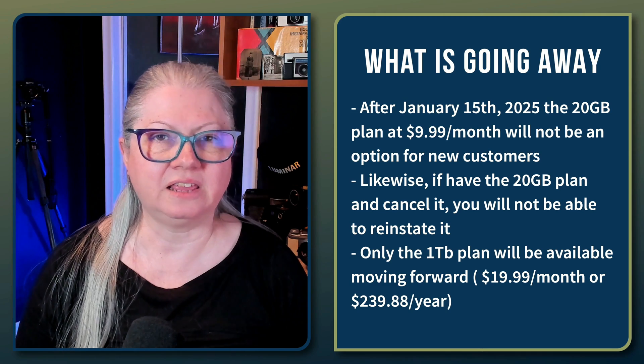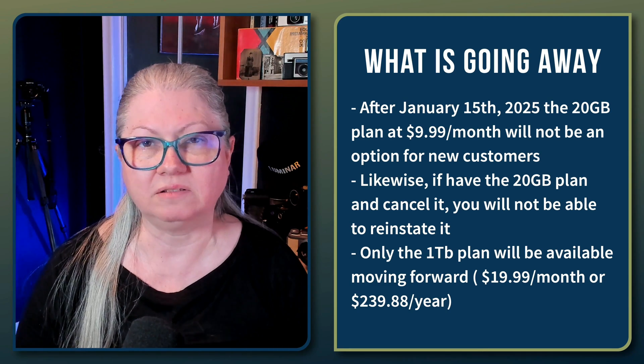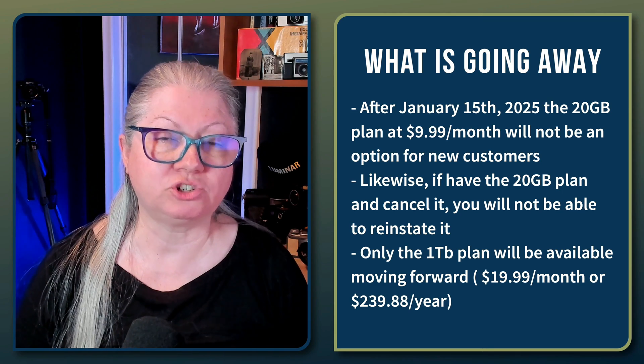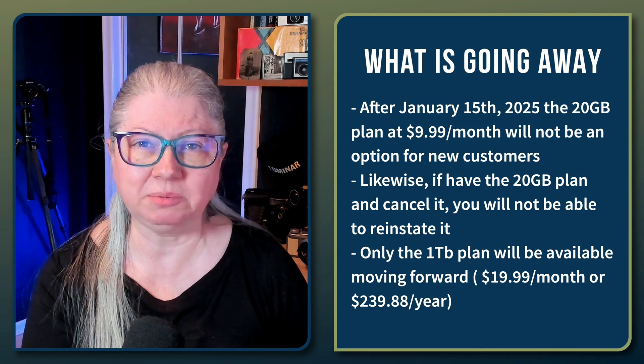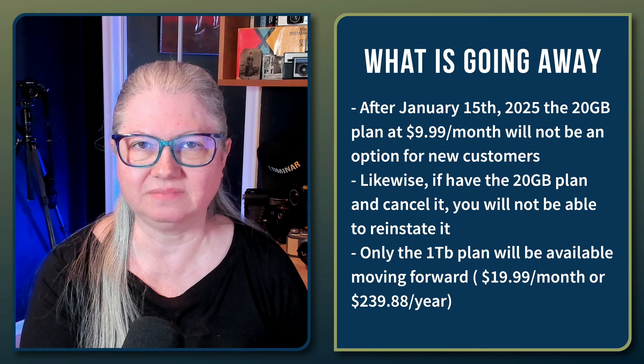As of January 15th, the 20 gig plan will cease to exist for anybody except those who pay for it annually. So if you want to stay on that plan, you need to change your subscription now from monthly to paid annually. Then you will lock in that package and that price — for how long we don't know. There's nothing to say that Adobe won't raise the price of that plan in a year as well, but worst case scenario at least you'll have it for a year. If you sign into your Adobe account you'll be able to see what plan you have currently and your renewal date.